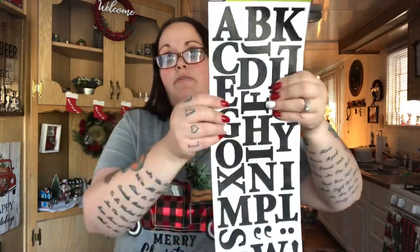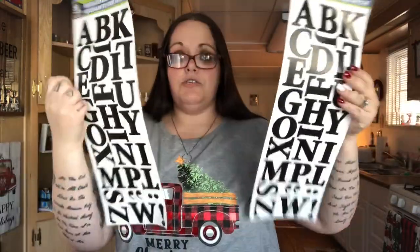I got some alphabet poster stickers — you get 56 — and I picked up two more packs for DIYs because this is what I use for my red truck sign.